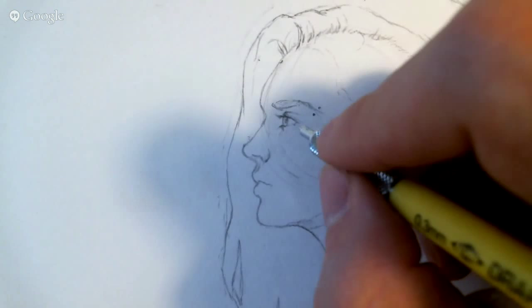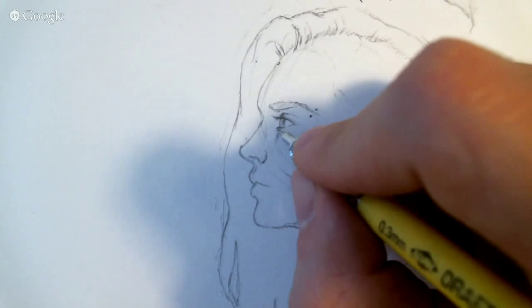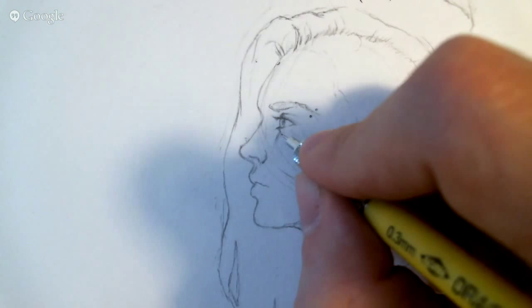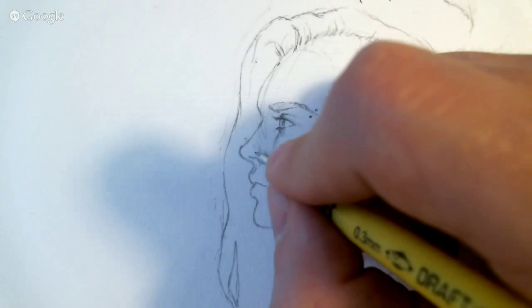When I'm doing the cheek shadow here, I usually like to imply it very, very softly. And I won't shade this way — I'll only shade over the cheek here and I'll let that contrast speak for itself. And then same with the nose bridge.